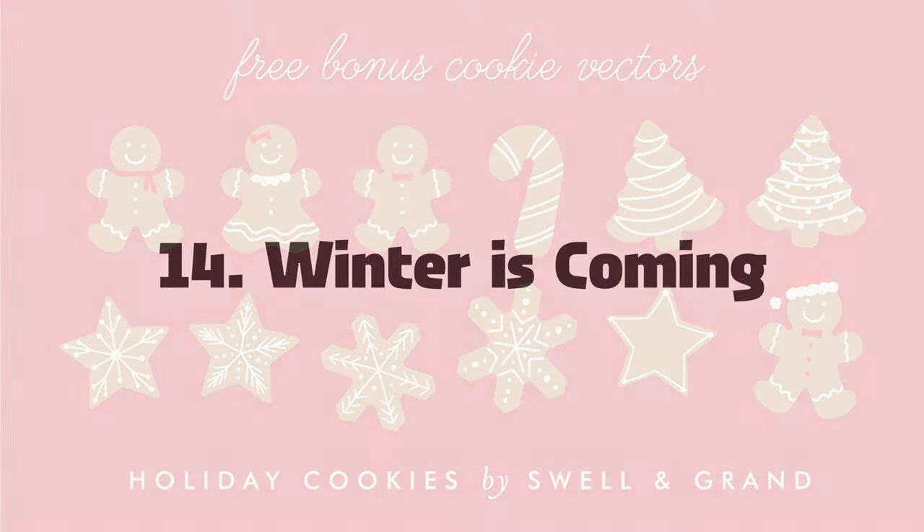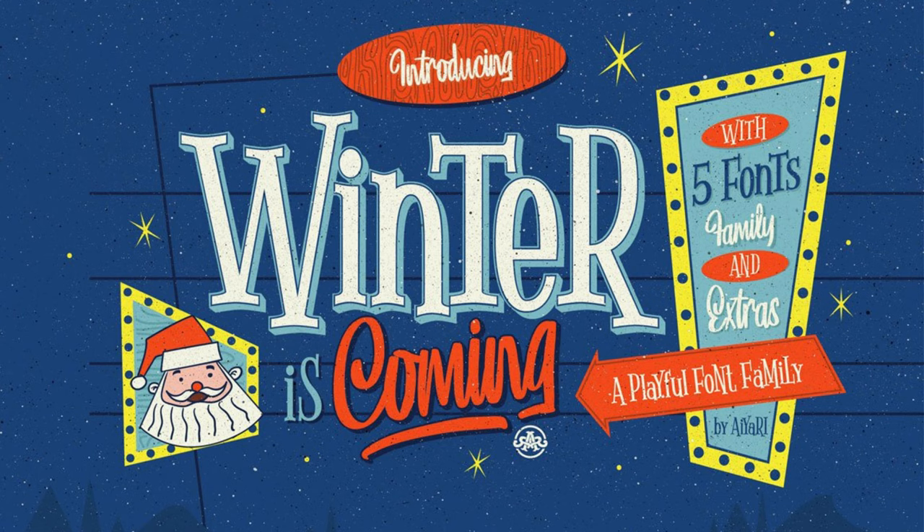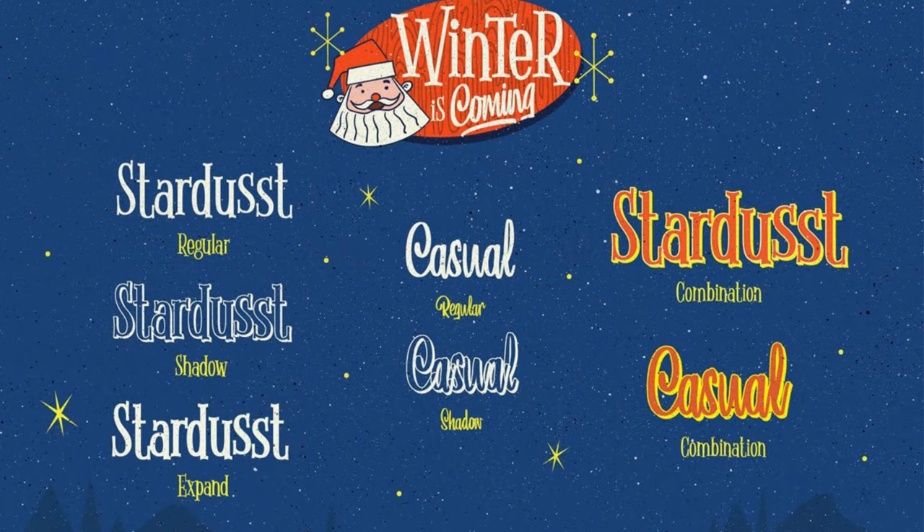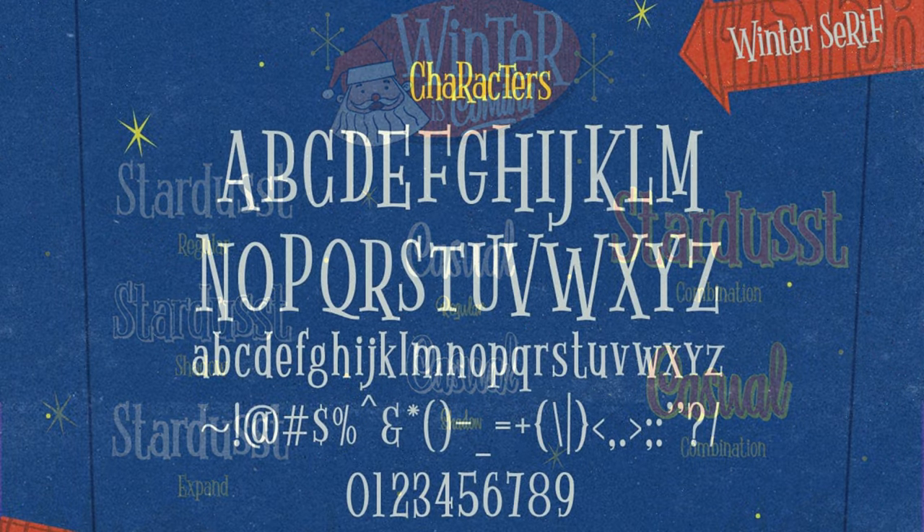14. Winter is Coming. Celebrate a vintage Christmas using this playful font family reminiscent of the 50s and 60s. It comes with three types of serif and two types of script, along with fun extras to help you create the perfect retro holiday look in minutes.